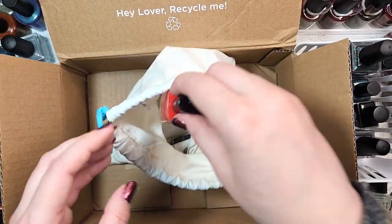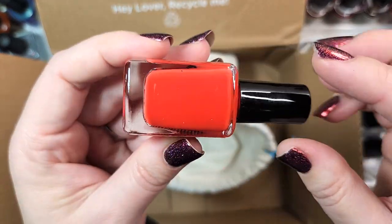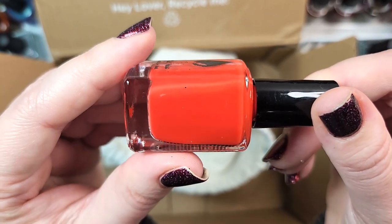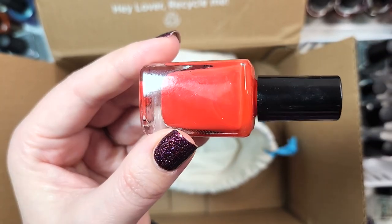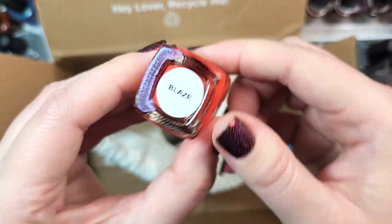Next one is another Dew Polish. This one is called Blaze, and it's definitely outside my wheelhouse — a very vibrant orange-leaning red. I think we will go ahead and add this to the destash. That was Dew Nail Polish Blaze.